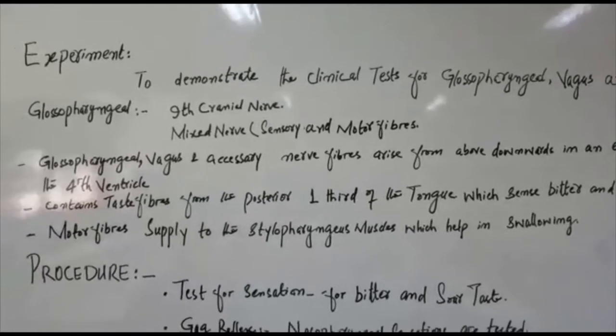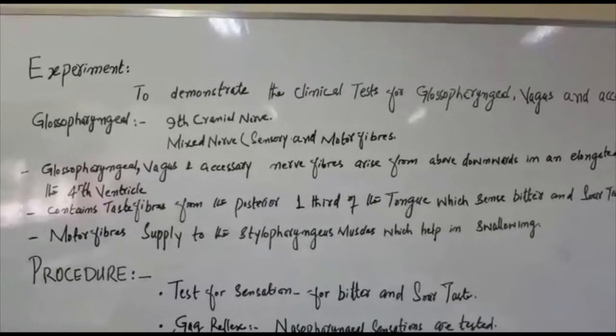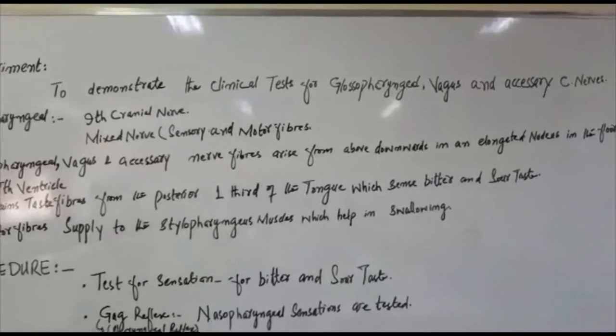Assalamu alaikum dear students. I am Dr. Zatashia, PGR Physiology. Today I am going to teach you the clinical test for Glossopharyngeal, Vagus, and Accessory Cranial Nerves.